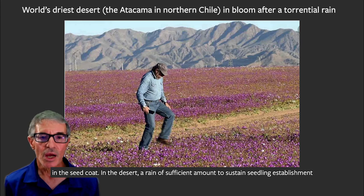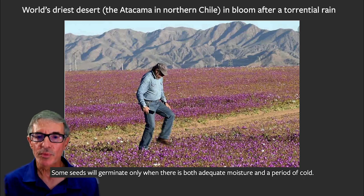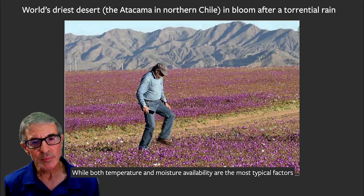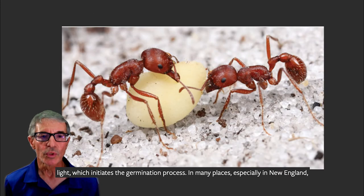In the desert, a rain of sufficient amount to sustain seedling establishment is adequate enough to wash away — that is to leach out — inhibitors of germination. Some seeds will germinate only when there is both adequate moisture and a period of cold. While both temperature and moisture availability are the most typical factors influencing seed germination, there can sometimes be a third environmental parameter, light, which initiates the germination process.